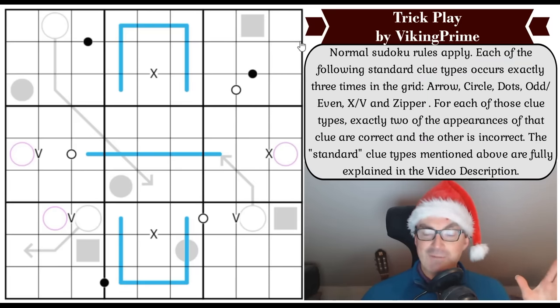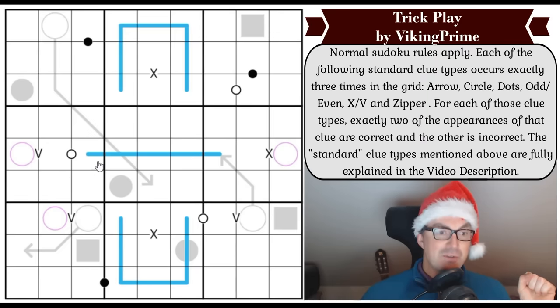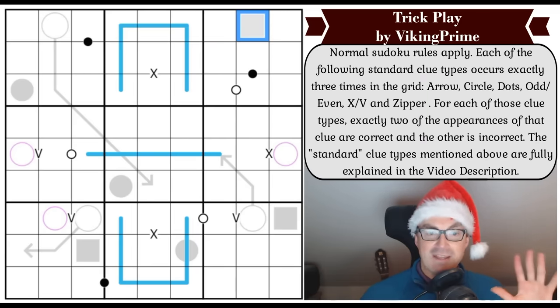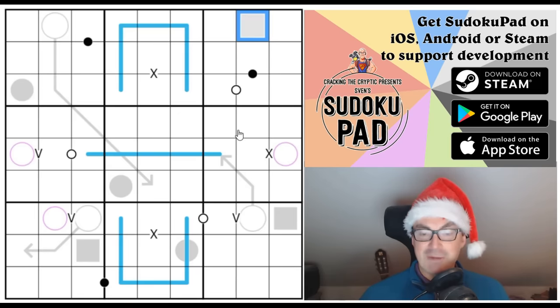This puzzle is called Trick Play by Viking Prime. It's been recommended by people like the Peddling Pianist — people who know what a good puzzle looks like — and apparently this one is wonderful. It's a two truths and a lie puzzle with constraints: black dots, white dots, gray circles, gray squares — a lot of rules, but they're all very standard. So don't be put off by the wall of text on the side of your screen; if you're used to variant sudoku, nothing here will surprise you.